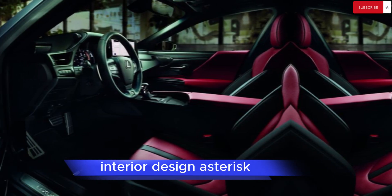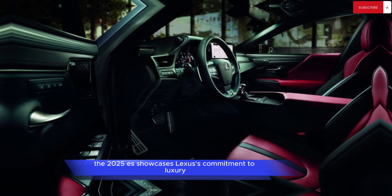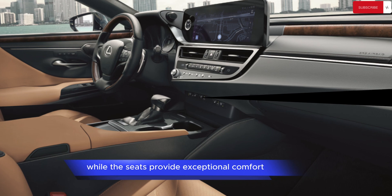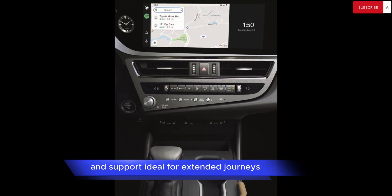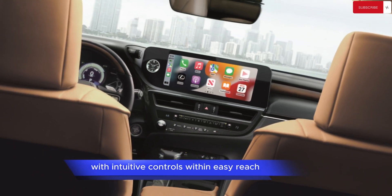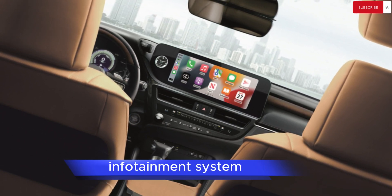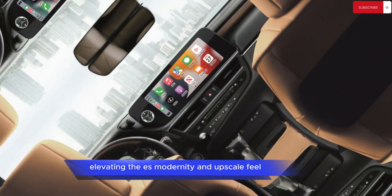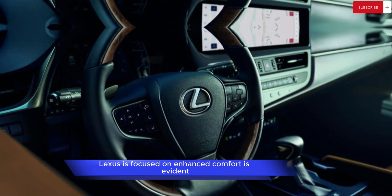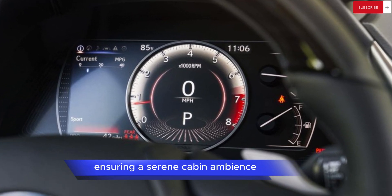Interior Design: Stepping inside, the 2025 ES showcases Lexus's commitment to luxury. High-quality materials adorn the cabin, while the seats provide exceptional comfort and support, ideal for extended journeys. The dashboard boasts an uncluttered design with intuitive controls within easy reach. New tech additions include a larger touchscreen infotainment system and a fully digital instrument cluster, elevating the ES's modernity and upscale feel. Lexus's focus on enhanced comfort is evident, with an improved suspension system and advanced noise-canceling technology ensuring a serene cabin ambience.